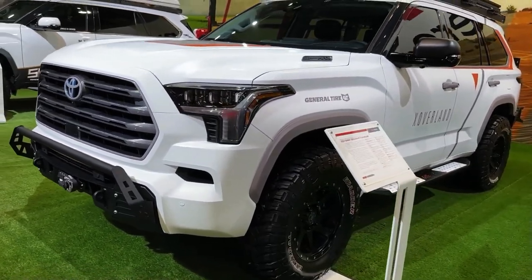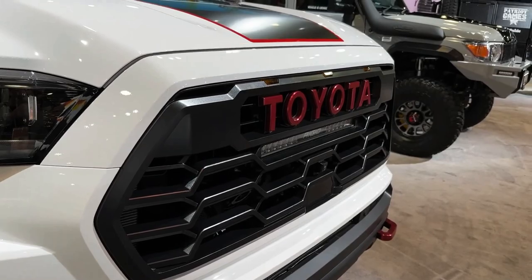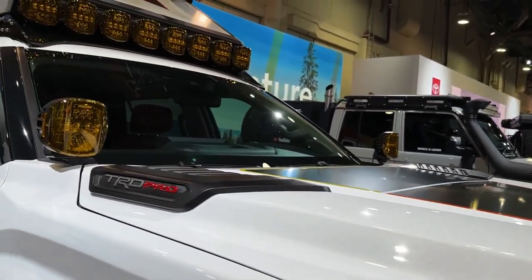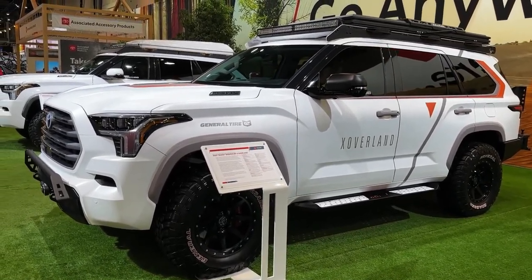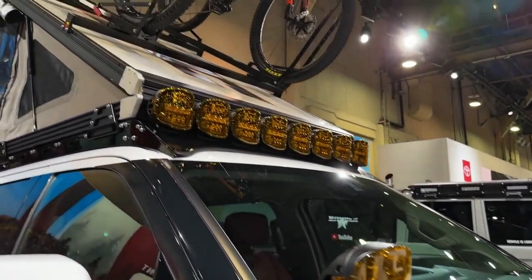The Limited trim appears to offer the best value in the lineup. Although it's only one step up from the base SR5, it comes with a ton of additional goodies as standard. Those items include a larger 14.0-inch touchscreen, a power liftgate, 20-inch wheels, heated and cooled front seats, and a power-folding third-row seat.